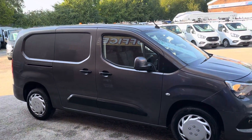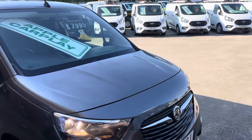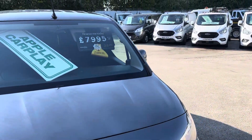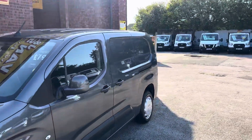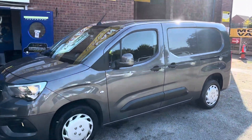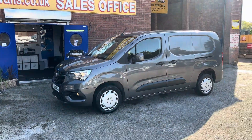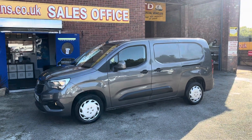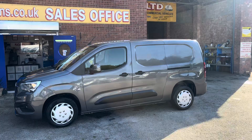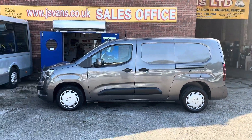Welcome to JNS Commercial Van Sales Limited. This one is the Vauxhall Combo Sportive, L2 long wheelbase, six-door diesel panel van, 2021 reg, in dark magenta gray. The Sportive model comes with good specification. There are two identical ones — this one has around 56,000 miles and has had a new engine fitted, with the invoice included with the van.